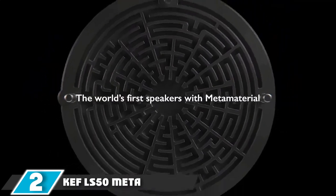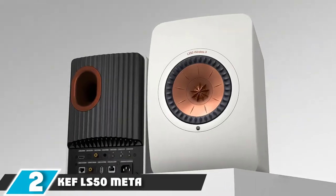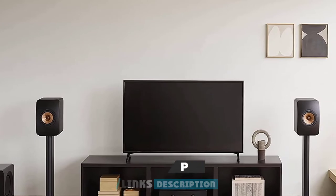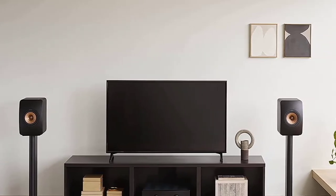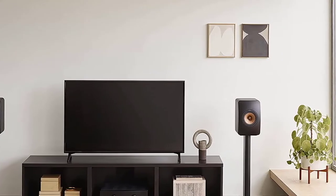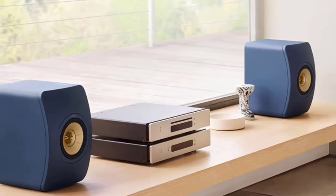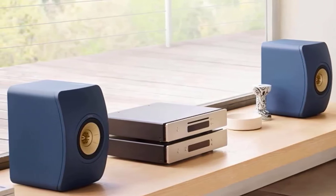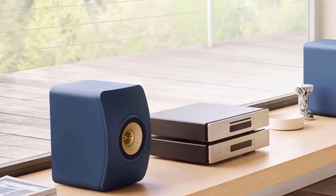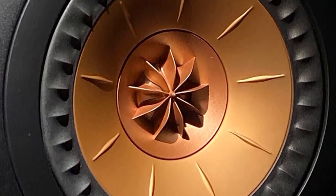Moving on to number 2, the KEF LS50 Meta. The KEF LS50 Meta got a new paint job after 8 years of sticking to the same design aesthetic. They are one of the oldest brands in the industry, and these speakers are a worthy upgrade over their previous generations. KEF has thoroughly reworked the driver of the LS50 and is calling the new driver a Uni-Q. In this configuration, the tweeter sits within the throat of the base unit. The company is not only adding this 8-year perfected technology, but also adding metamaterial absorption technology.